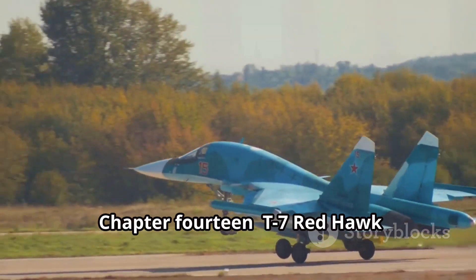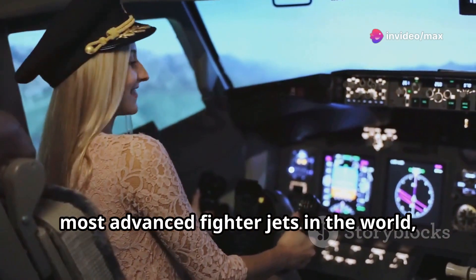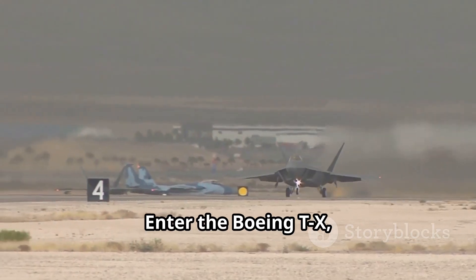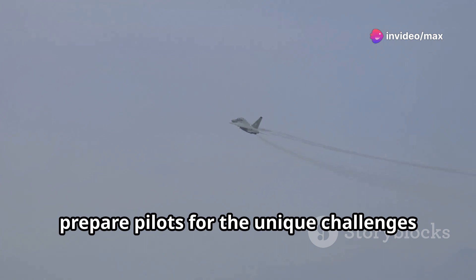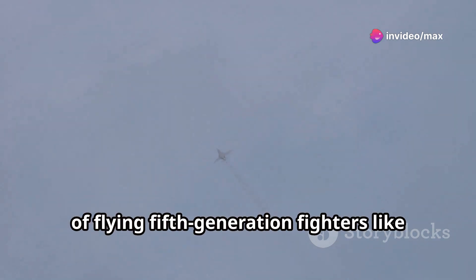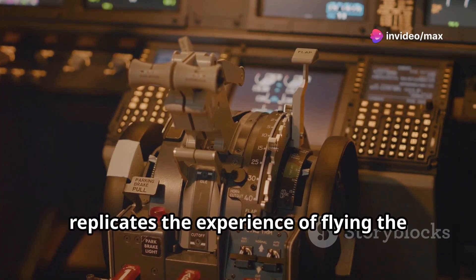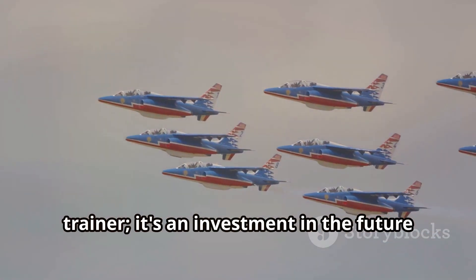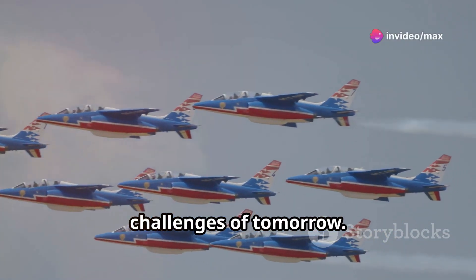Before pilots can take to the skies in the most advanced fighter jets in the world, they must first hone their skills on a trainer aircraft that can push them to their limits. Enter the Boeing T-7 Red Hawk — a sleek, single-engine jet trainer designed to prepare pilots for the unique challenges of flying fifth-generation fighters like the F-35 and F-22. Its advanced cockpit, with digital displays and fly-by-wire controls, replicates the experience of flying the most sophisticated aircraft in the world.